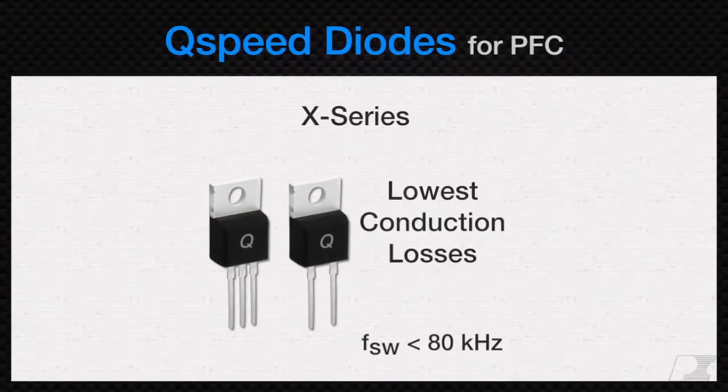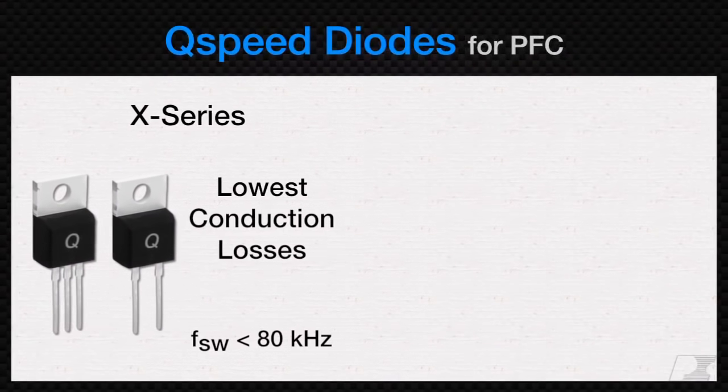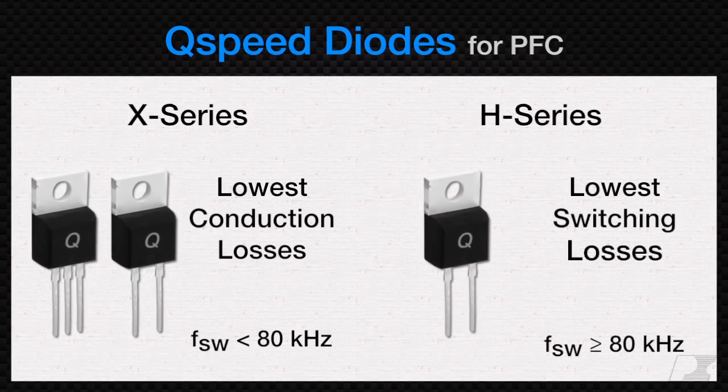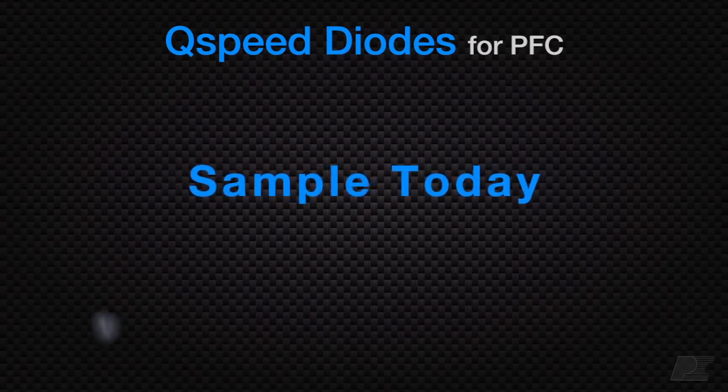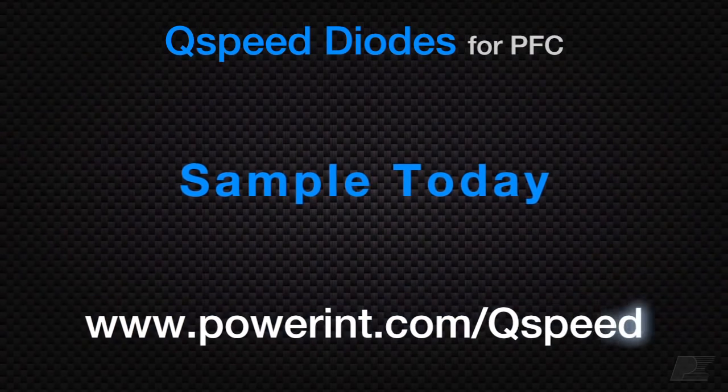We recommend X-series diodes for low-frequency PFC applications, and the faster H-series for switching frequencies above 80 kHz. Order samples today and find out what Q-speed high-performance silicon diodes can do in your design!